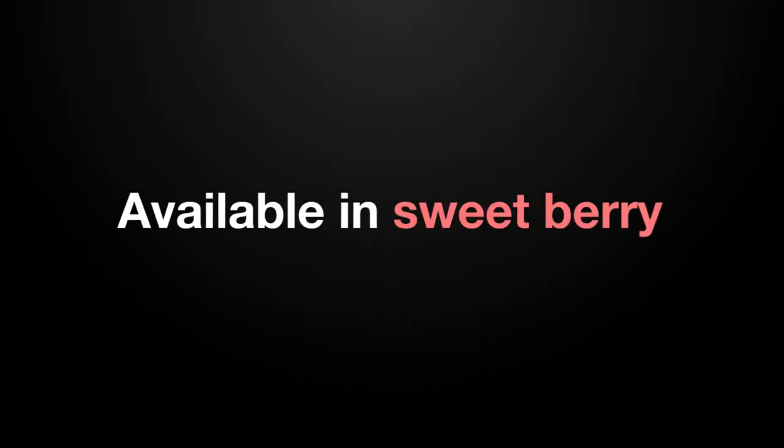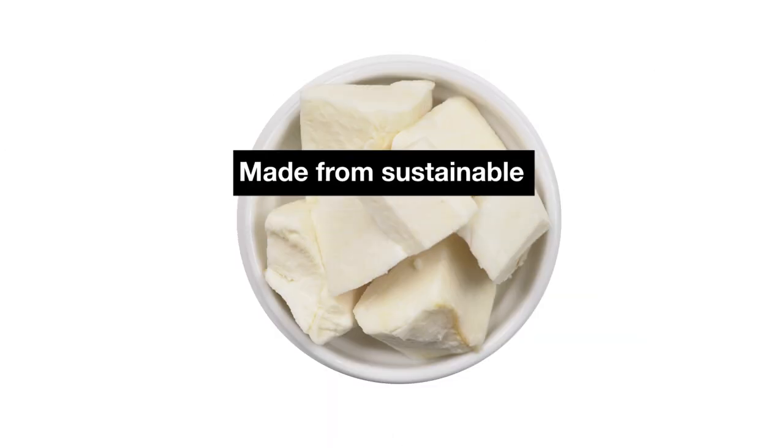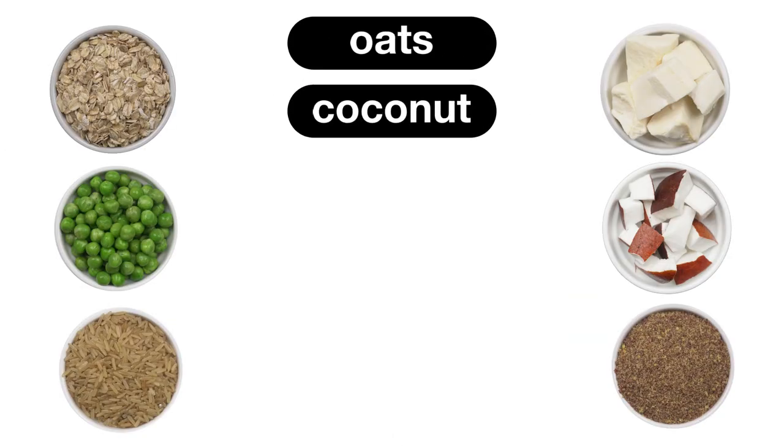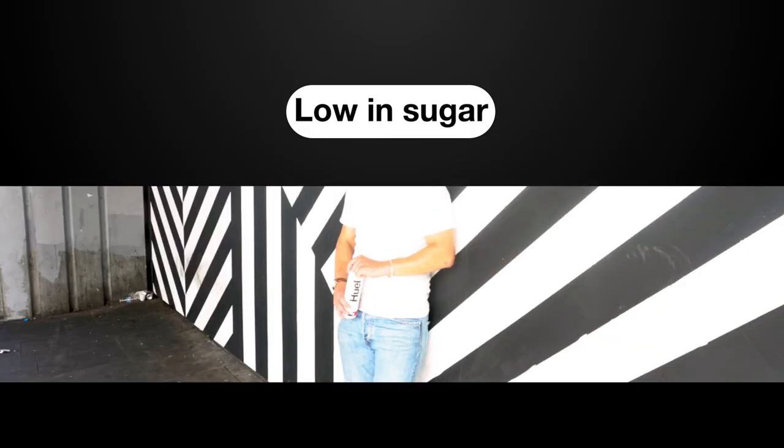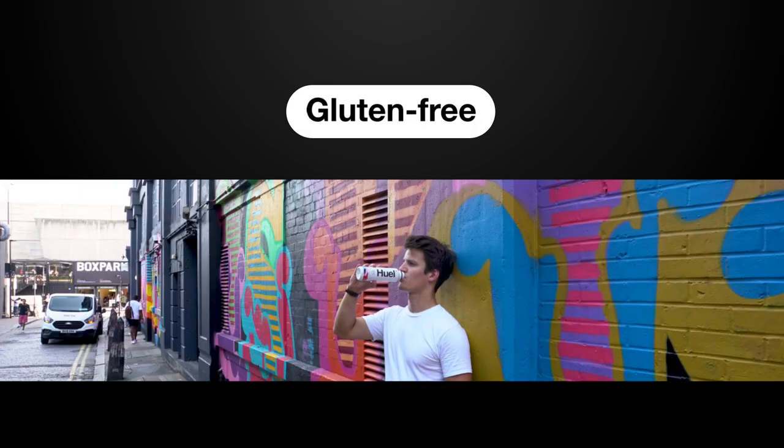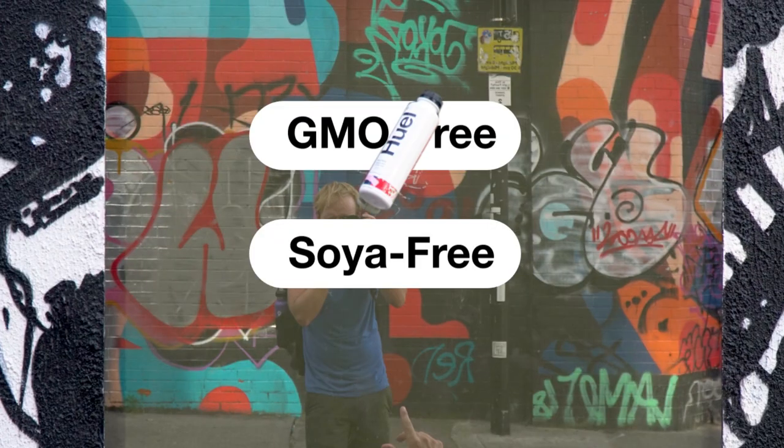Available in smooth vanilla or sweet berry, made from sustainable gluten-free oats, coconut, black seed, peas, tapioca and rice. It's low in sugar, gluten-free, GMO-free and soya-free.